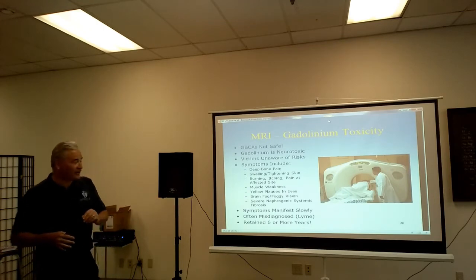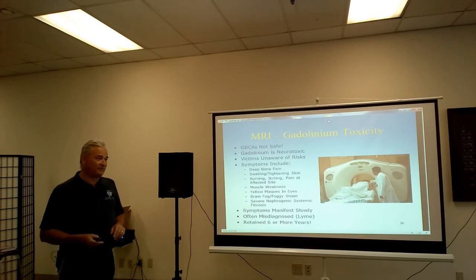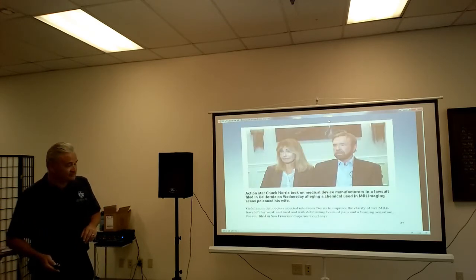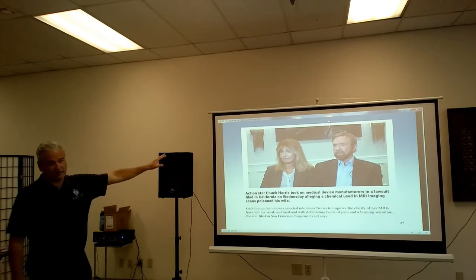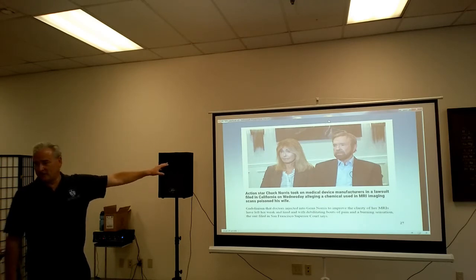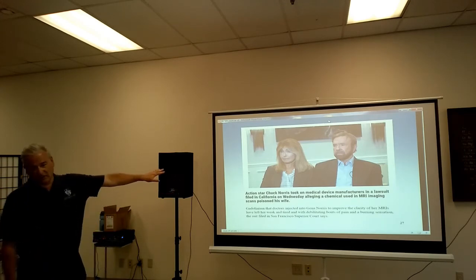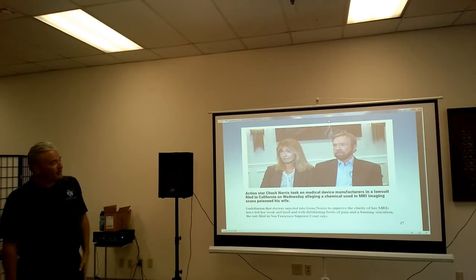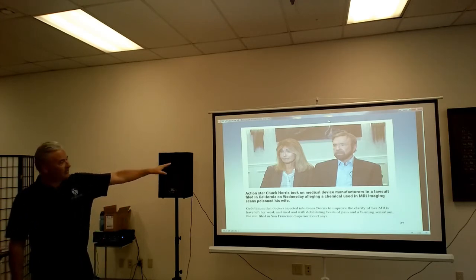It does retain in the body for six years or more. So if you've ever had an MRI, get tested for gadolinium. It is a heavy metal. As a matter of fact, Chuck Norris and his wife Gina have sued the manufacturer of one of the contrast agents because she got really messed up with this. I'm not sure what ever happened with the lawsuit, but there's a face that everybody knows — they have been fighting this for the longest time.